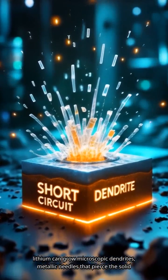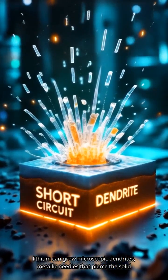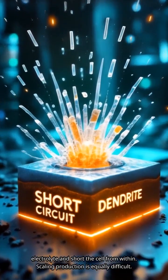At the anode interface, lithium can grow microscopic dendrites — metallic needles that pierce the solid electrolyte and short the cell from within.